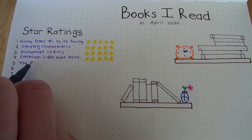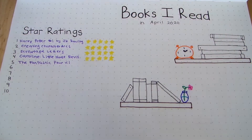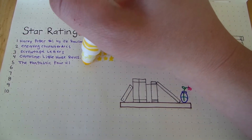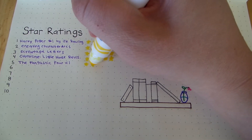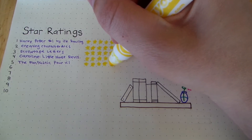Then I read the graphic novel The Fantastic Four Volume 1 by Stan Lee and Jack Kirby, and I rated this four stars. I really loved how light-hearted and fun it was, and just how off the wall some of the stuff that happened was. It was really fun to read, and it's probably one of my favorite comic books.